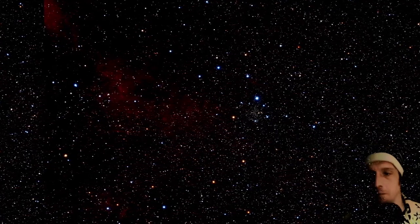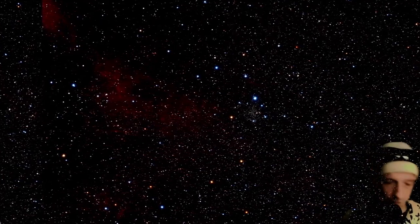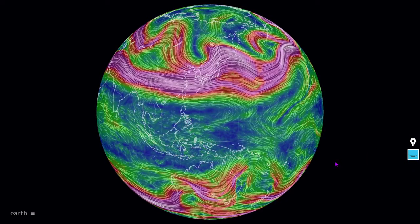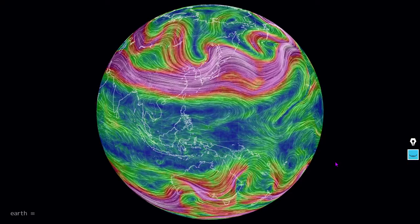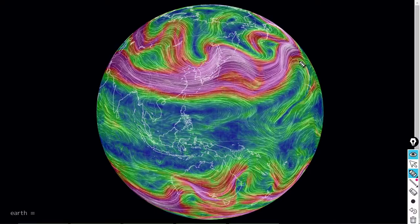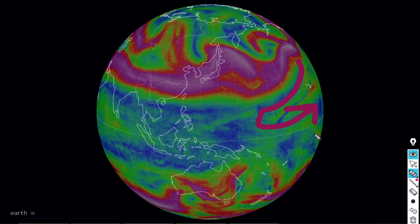Hey there viewers, thanks for tuning into our meteorology segment. We are excited to have the capability to bring it to you. So here is our first feature: the jet streams of the eastern world. Some extreme bends here in the western Pacific.